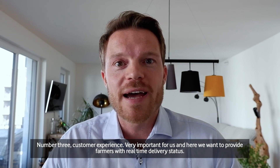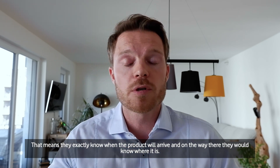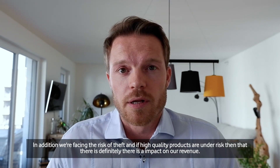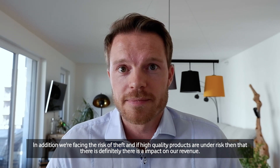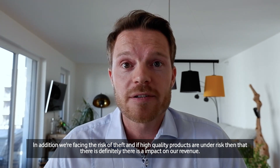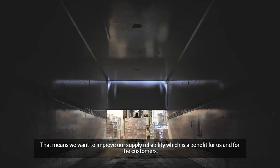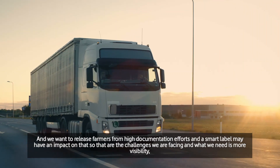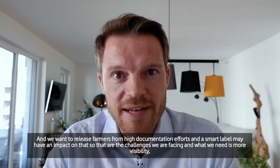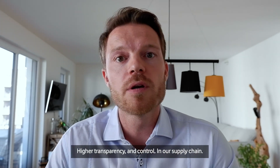Number three: customer experience — very important for us. We want to provide farmers with real-time delivery status, so they know exactly when the product will arrive and where it is along the way. In addition, we face the risk of theft, and high-quality products being stolen has a direct impact on our revenue. We also want to improve our logistics and supply reliability — a benefit for both us and customers — and we want to release farmers from high documentation efforts. The smart label may have an impact on that. Overall, we need more visibility, higher transparency, and control in our supply chain.